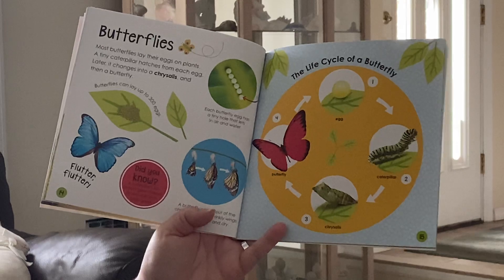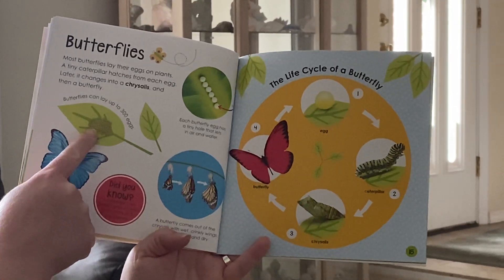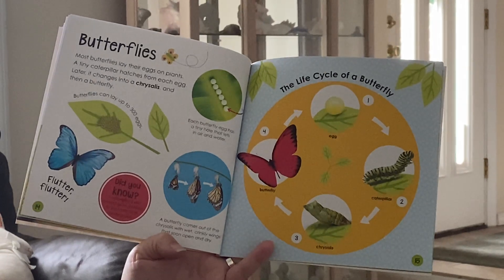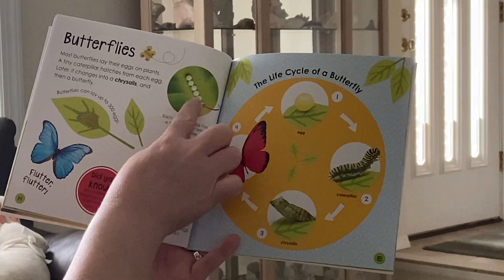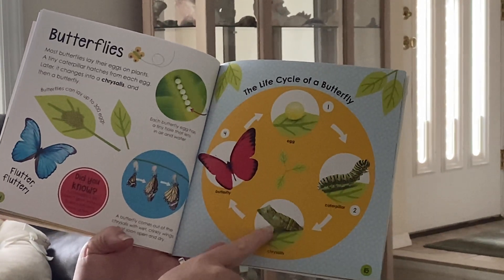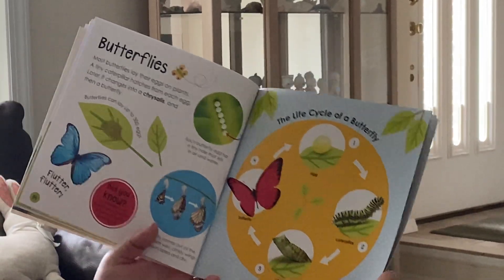Now this is something we're going to be talking a lot about — butterflies. Most butterflies lay their eggs on plants. A teeny tiny caterpillar hatches from each egg, and later it changes into a chrysalis and then into a butterfly. Here's the eggs, then out of the egg comes the caterpillar, he wraps himself in a blanket called a chrysalis, sleeps for a long time, and then comes out as a beautiful butterfly.